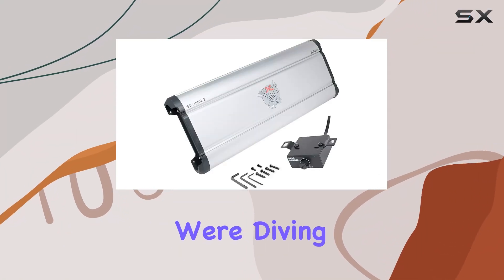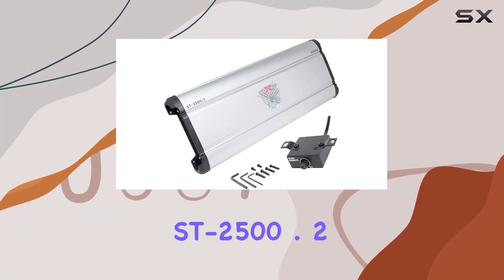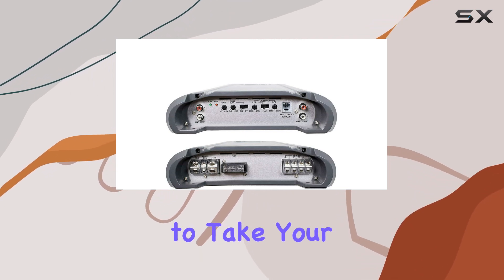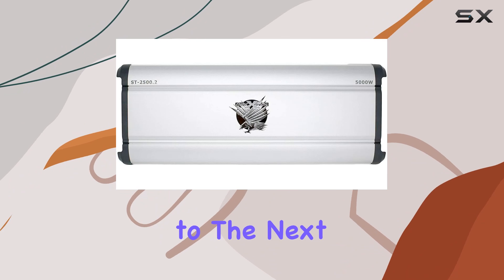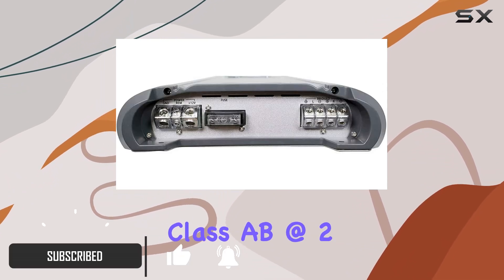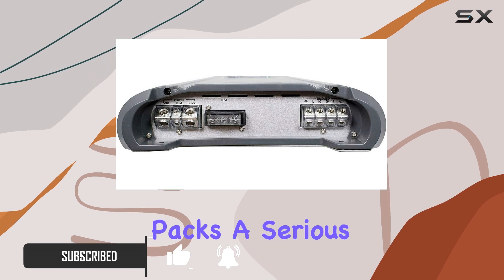Welcome to today's review, where we're diving into the SoundExtreme ST2500.2 Car Amplifier. This powerhouse is designed to take your car audio experience to the next level. With a maximum output of 5000W and Class AB at 2 ohms, this amp packs a serious punch.